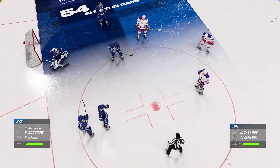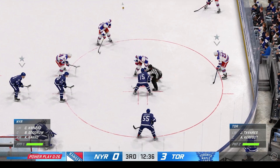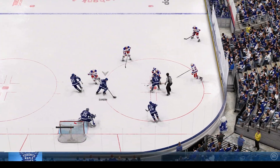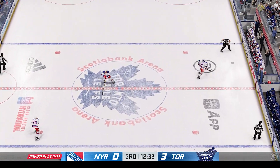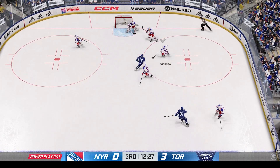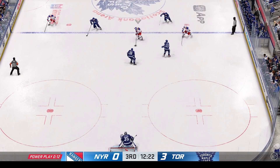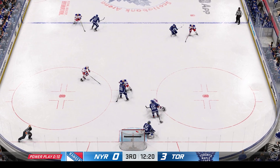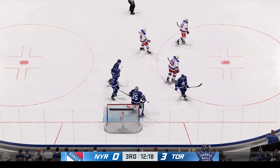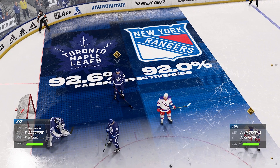Can they capitalize on this power play? Here comes the faceoff. The frozen biscuit's dropped and we are back underway. New York's got a hold of it along the wall. The Rangers have it from their own end. Moussa quickly over to Kreider. Samsonov's going to slow things down and opts for the whistle — he's had a really good night. He's been on top of this game and there's not been much that's given him trouble.